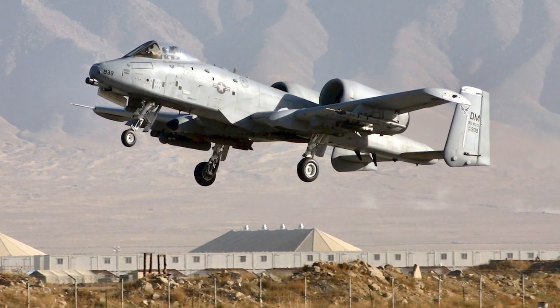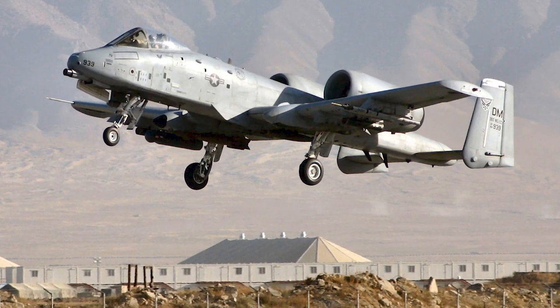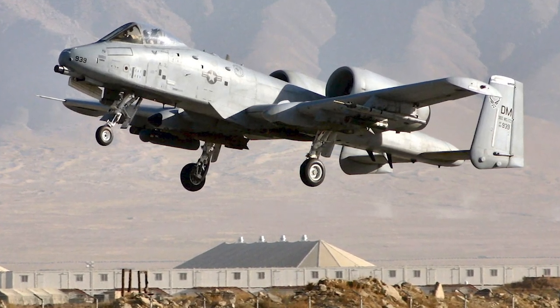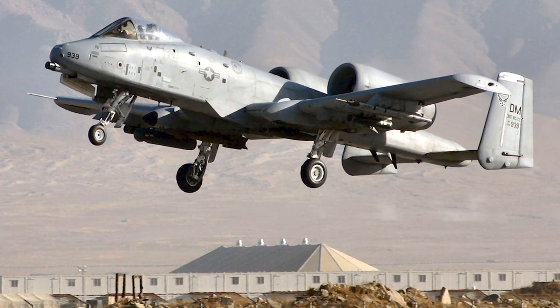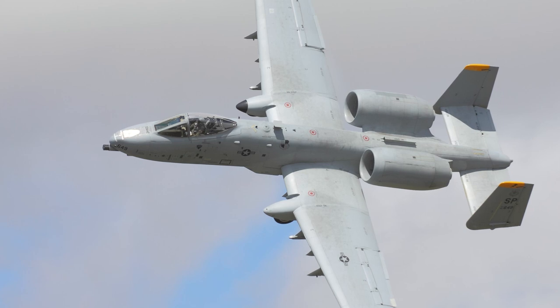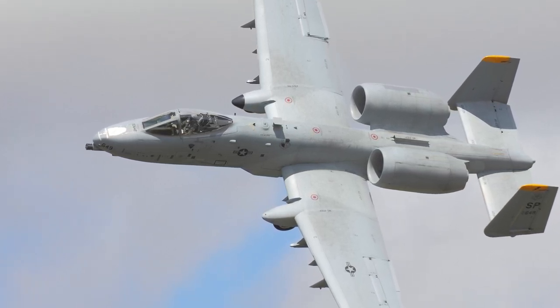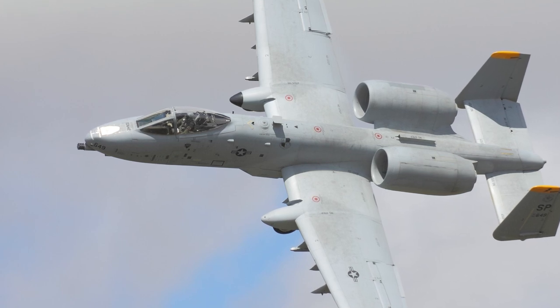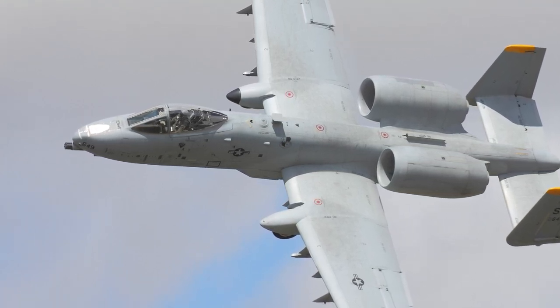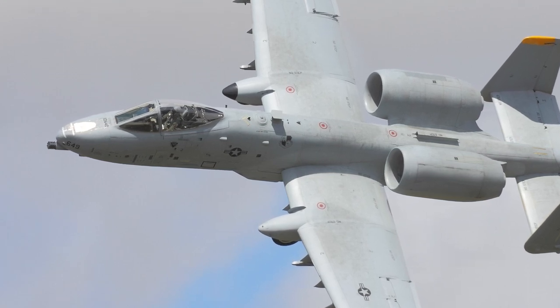While the A-10 did not participate in the initial stages of the 2001 invasion of Afghanistan, it joined in March 2002 and has remained in service in Afghanistan since then. When Operation Iraqi Freedom was launched in March 2003, the A-10 was involved in the early stages. During that initial invasion of Iraq, the aircraft had a mission-capable rate of 85% and fired 311,597 rounds of 30mm ammunition.